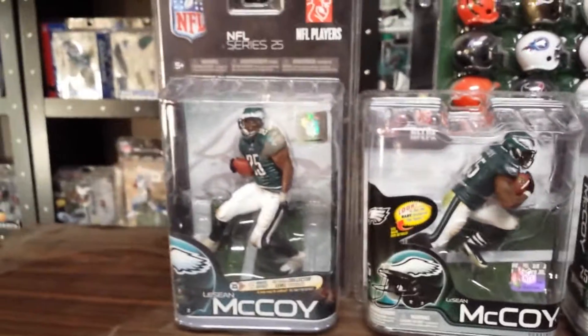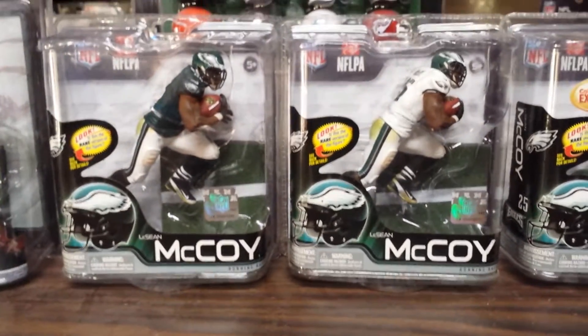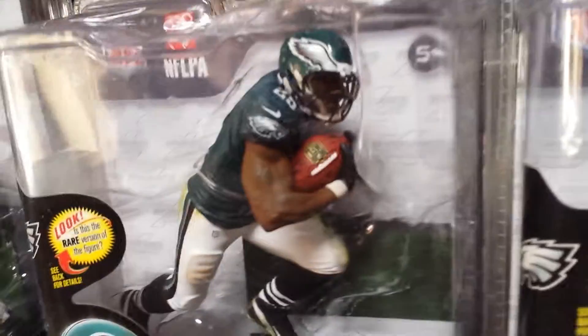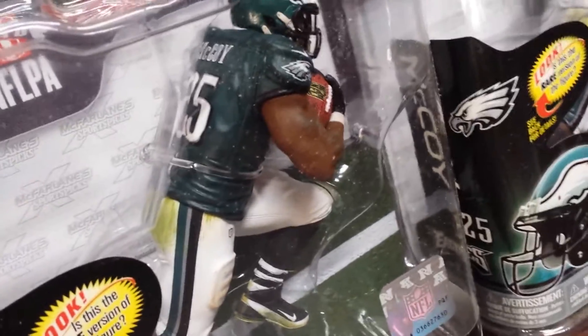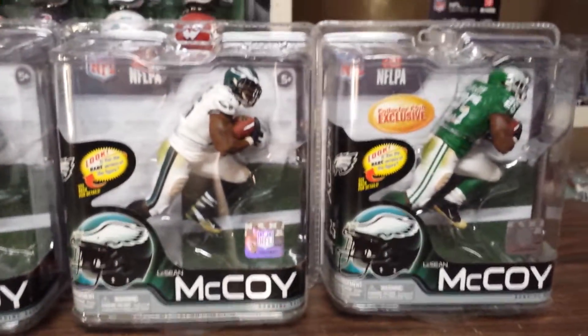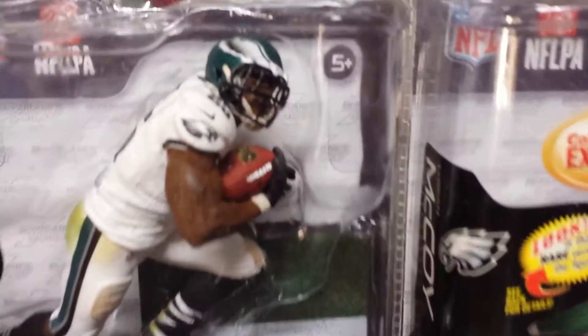That's a Series 25 LeSean McCoy — El Shady. And then we have the Series 31 McCoy. This is a regular figure, LeSean McCoy, Series 31, Philadelphia Eagles, of course. McFarlane NFL. And next to him is the variant of LeSean McCoy — white jersey variant.